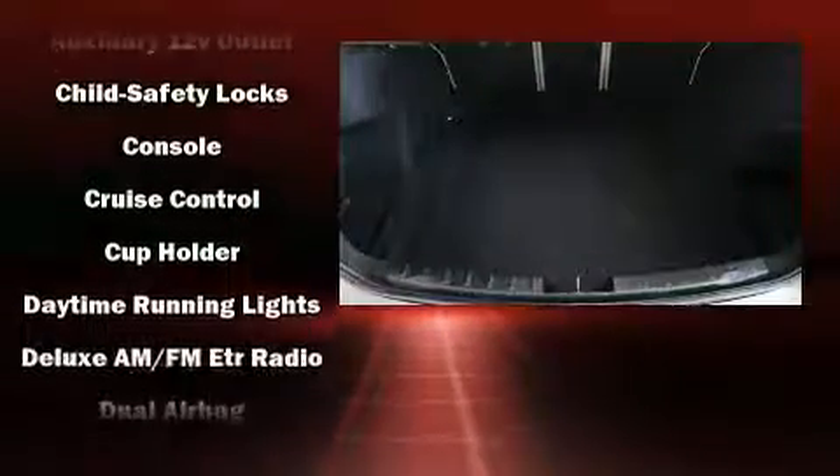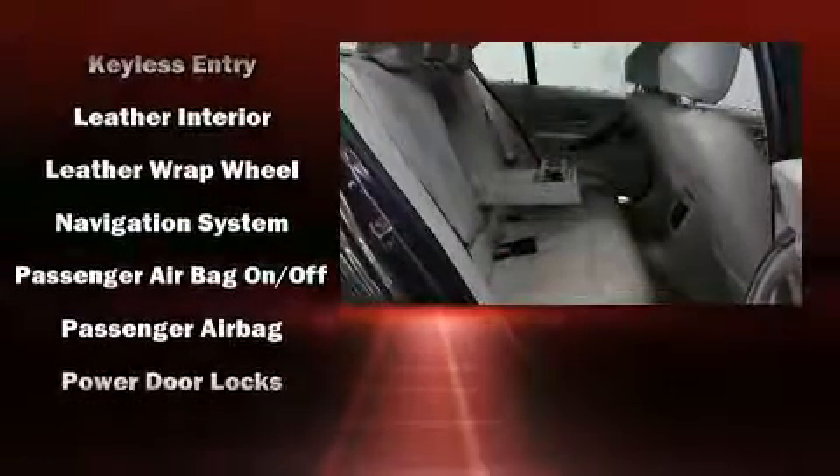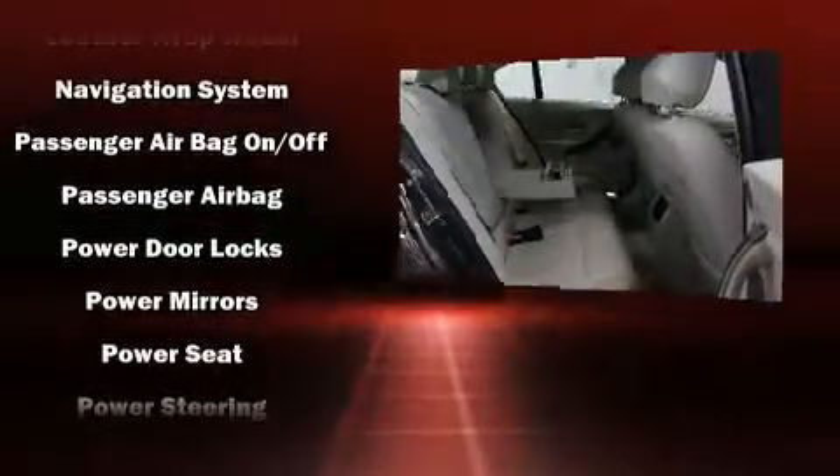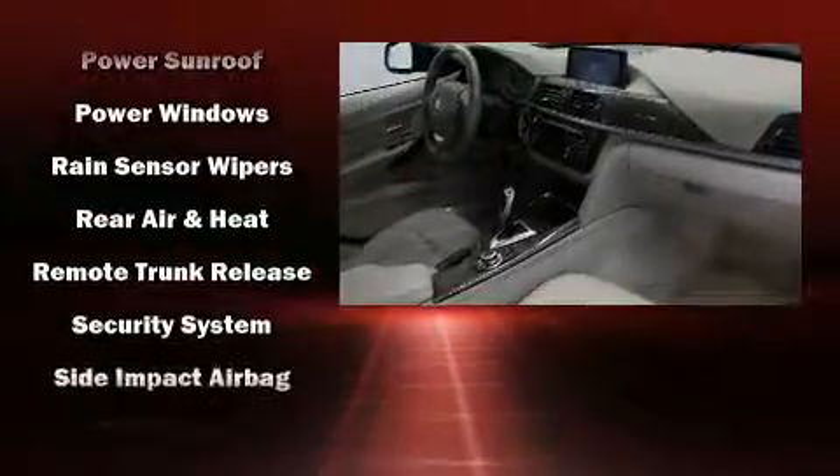BMW ensures the safety and security of its passengers with equipment such as dual front impact airbags, head curtain airbags, traction control, brake assist, anti-whiplash front head restraint, ignition disabling, and four-wheel disc brakes with ABS.